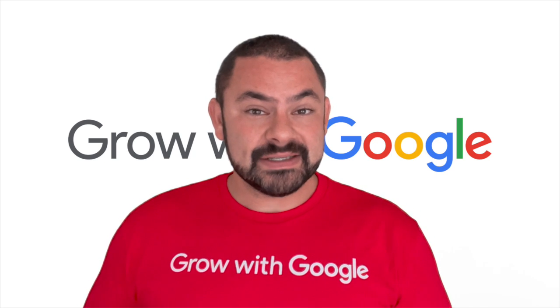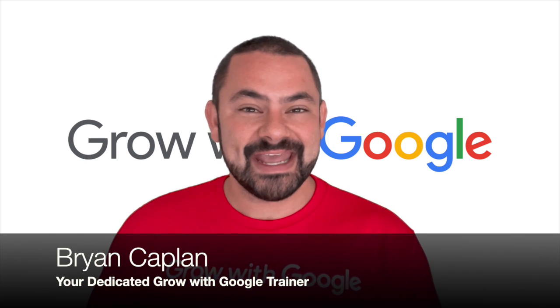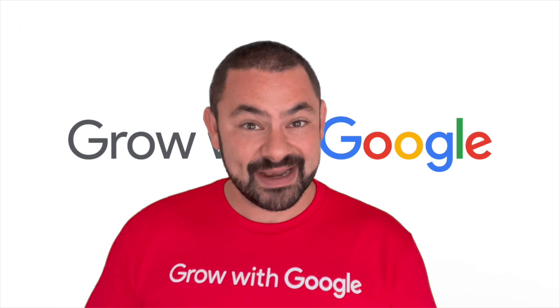Would you believe that nearly half of your customers are going online to confirm that your products are in stock before they'll ever consider going to your store? Hey, I'm Brian Kaplan, your dedicated trainer for the Grow with Google program. In today's class, I teach you all about selling online with e-commerce tools, including a special tool that saves you so much time publishing your products on Google Search, Google Images, Google Shopping, and even Google Lens.